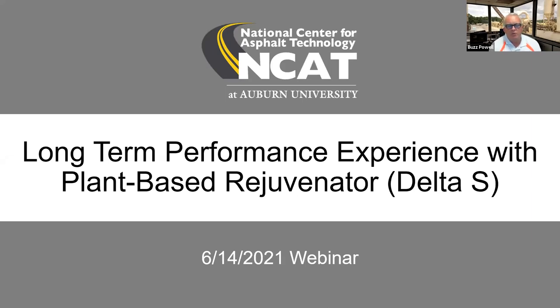Well, hey everybody. This is Buzz Powell. I'm an associate director here at the National Center for Asphalt Technology. Hopefully you know that you're here to participate in a webinar on our long-term performance experience with a plant-based rejuvenator known as Delta S. We appreciate you being here, and we're going to go through this just as quickly as we can. Our hope and intention is that this is going to provide some really useful value for you in your practice.